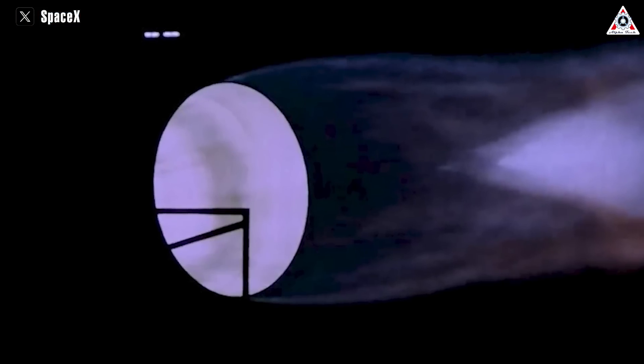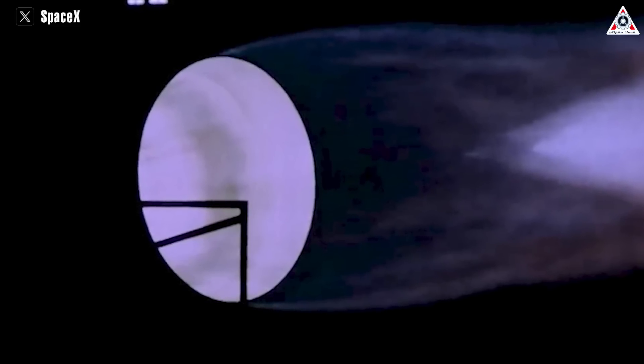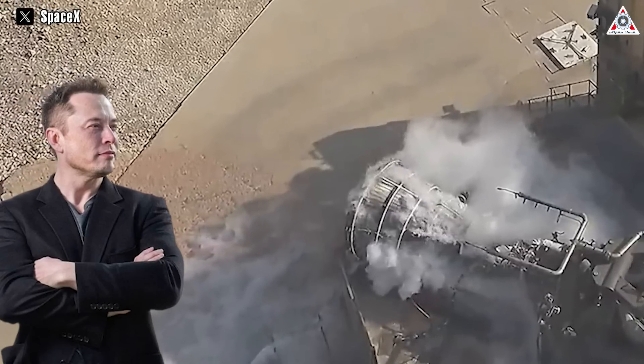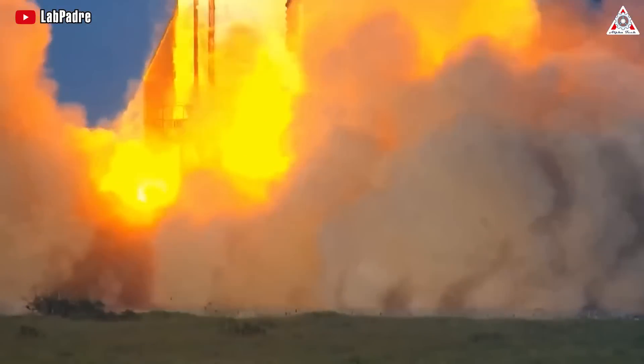The new Raptor engine has also astonished its competitors, especially NASA, leaving them unable to keep up with SpaceX's rapid development progress. What makes this Raptor engine so special? How did it come to amaze NASA? And what was Elon Musk's reaction to this engine? Stay tuned as we dive into this and more on today's episode of AlphaTech.